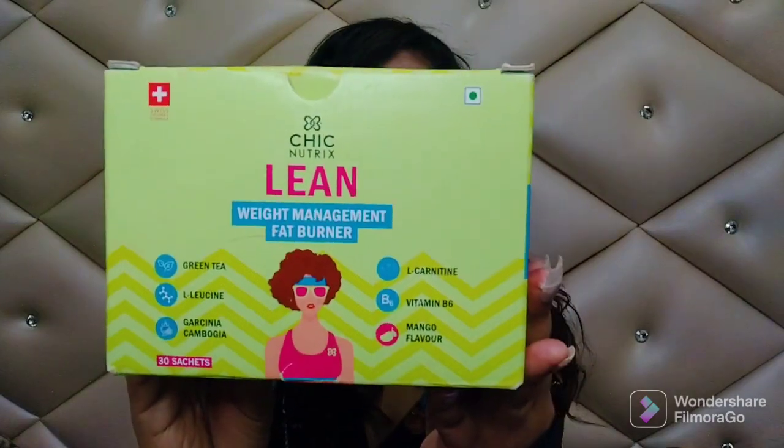These ingredients are really helpful and doctor approved. Why do you have to take this? Because sometimes our body stores fat due to cravings and overeating. This product will help you control your appetite and hunger, increase your metabolism, prevent loss of muscles, and block fat production for healthy weight management.